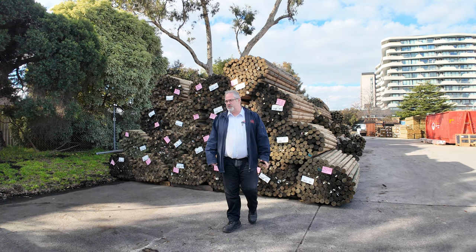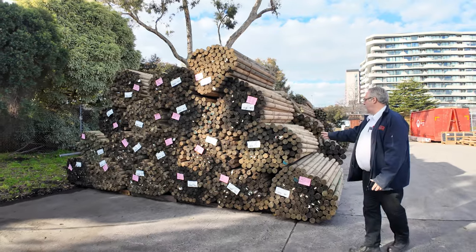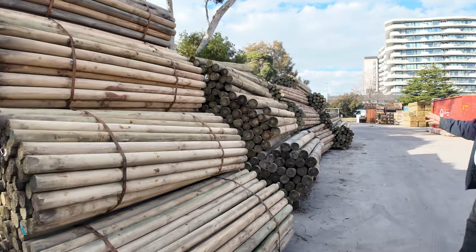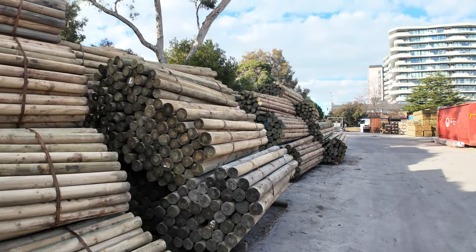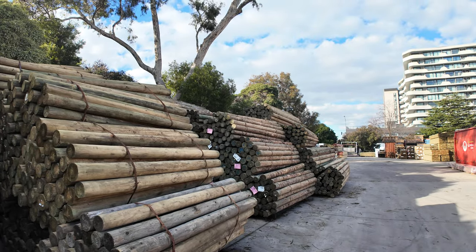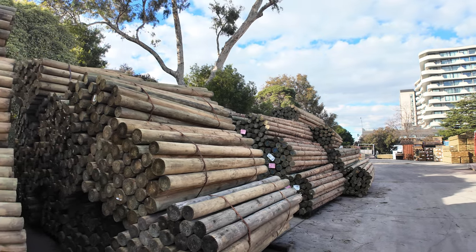We've had a heap of stock come through — more and more poles. We've got some of the smaller size poles in the perfect rounds, the larger 100 to 125s, and some shade poles as well. Tons, semi loads of those to clear out. They've been going through fairly regularly but again more stock is coming through.